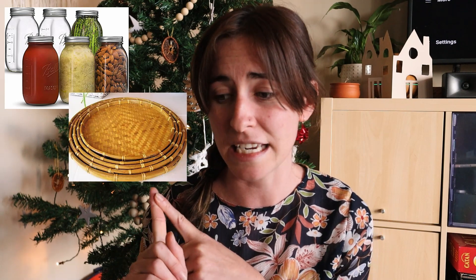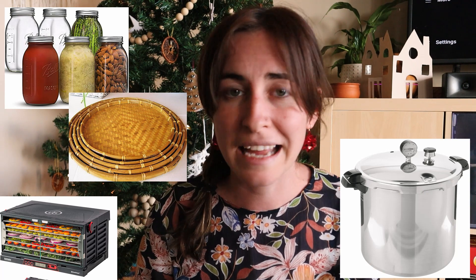My next gift idea is anything to do with preserving. It's summertime here and the garden is about to bloom with abundance that needs to be preserved. Think jars — they're constantly in need. If you want to spend a little bit more, consider getting a dehydrator or even making one, or a water bath canner. There are so many ways to support a homesteader's preserving practice.